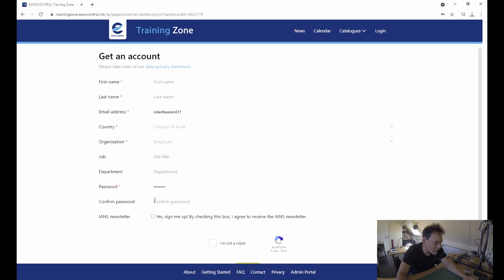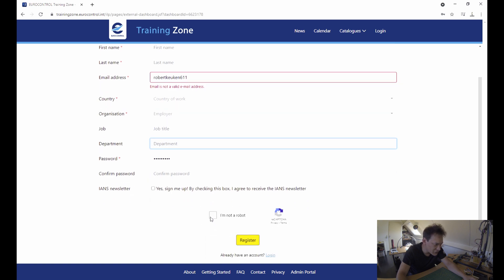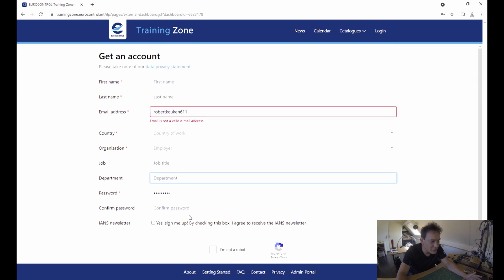If you don't have an account yet, just request one. Fill in all the required fields — for the job you can type in anything you want, like 'freelance' or 'private'. Set your password, confirm you're not a robot, and register. Then go to your email and confirm your email address.